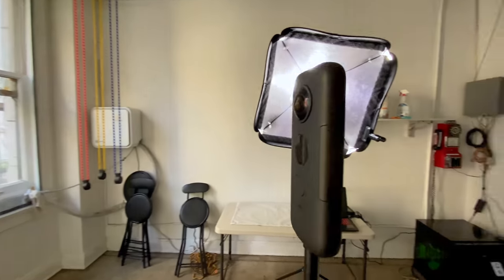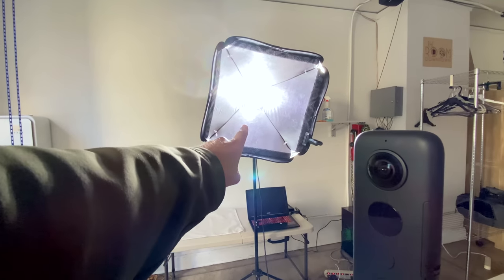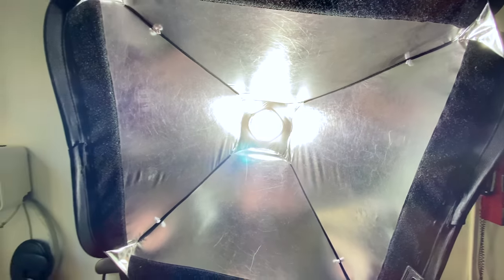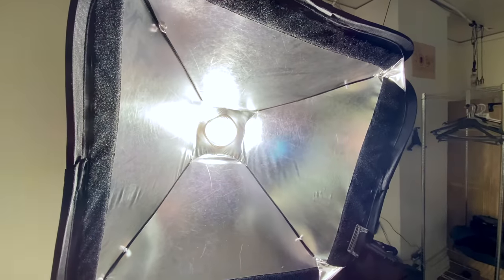The first contender is the ONE X. I've taken the diffuser off of my softbox to create an extreme hotspot, essentially simulating lights on the ceiling or a really bright lamp — the kind of extreme hotspot you'd have to deal with when shooting a virtual tour. My first test with the ONE X is going to be inbuilt HDR with two stops, then four stops, then I'm going to shoot RAW to see if I can get a better result that way.